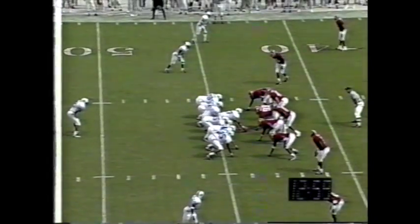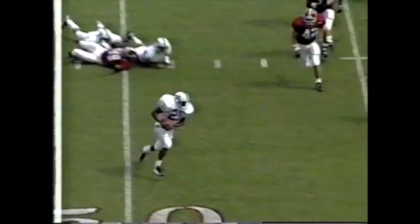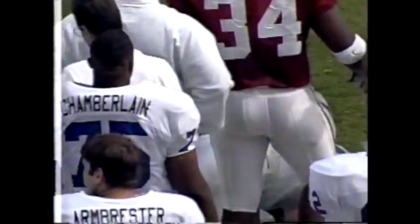Third down and four. Got it coming — there's McLaurin again, same play. And he's close to the first down. We'll see if he's stretched out and where they give him the mark.